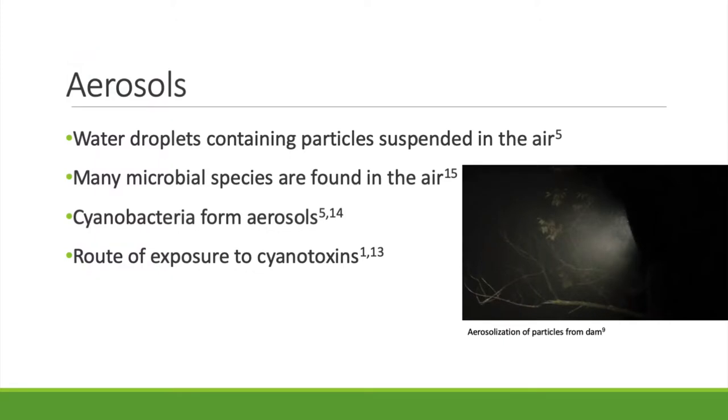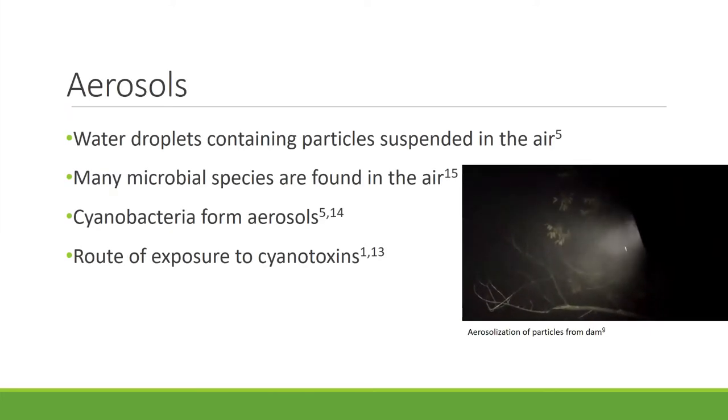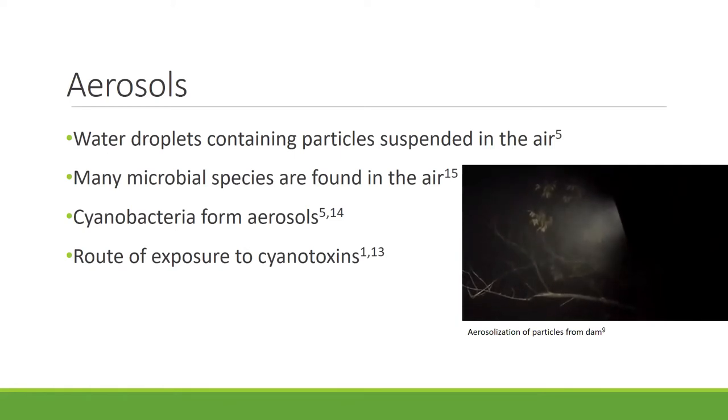First, some quick background. Aerosols are essentially water particles that are suspended in the air. Cyanobacteria have the ability to form aerosols, but they are not the only microbial species that can be found in the air. We care about this because they're an important route of exposure to cyanotoxins.